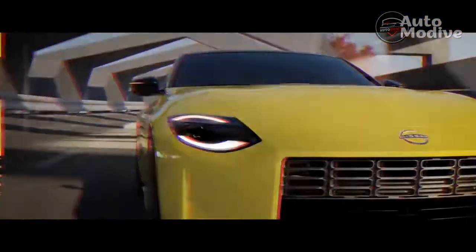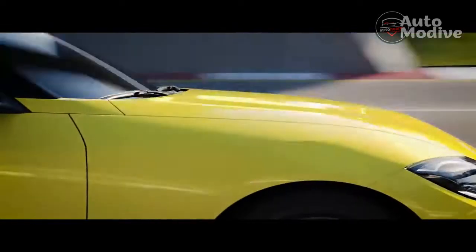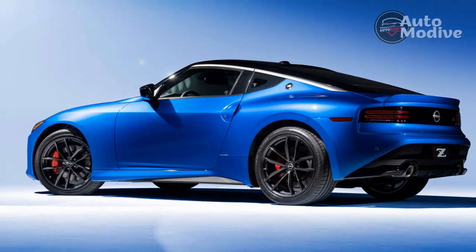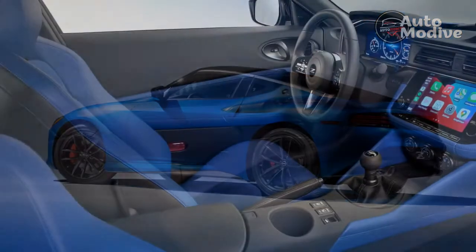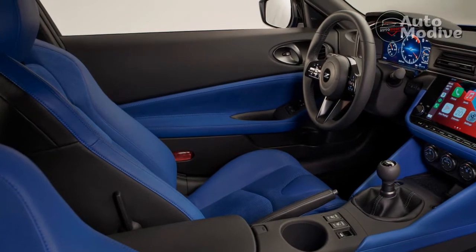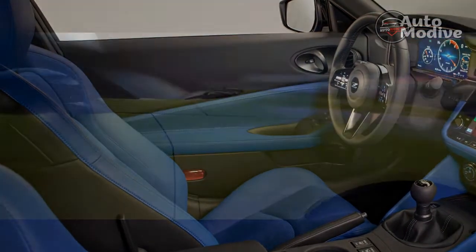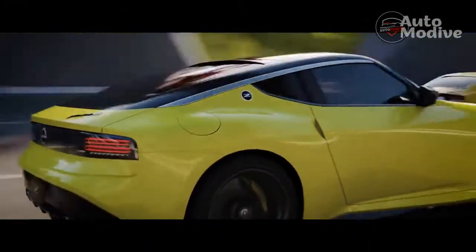The nine-speed automatic is a tinge quicker to 60 than the manual, but even so, the six-speed is still the more satisfying gearbox of the two — surprise, surprise. A well-spaced shift pattern, medium throws, and a nicely weighted clutch make the six-speed feel in sync with this powerful engine. The rev-match system on this performance model makes heel-toeing a thing of the past, though you can turn it off if you want to master the skill yourself.